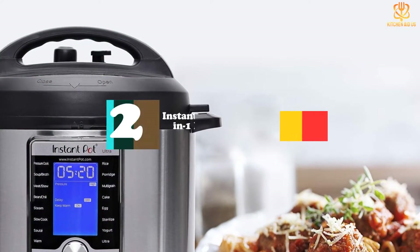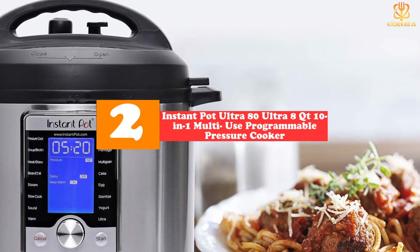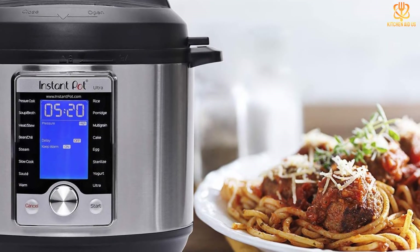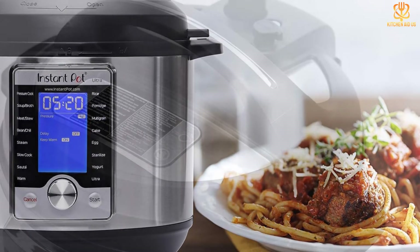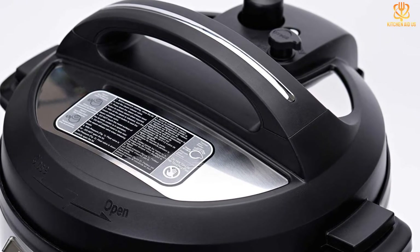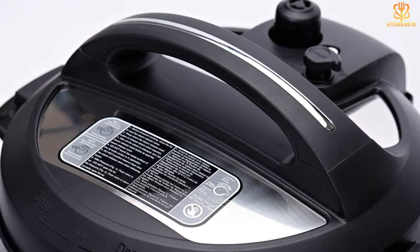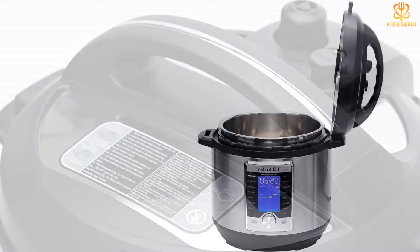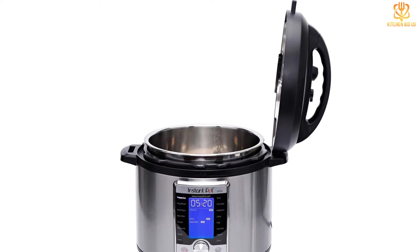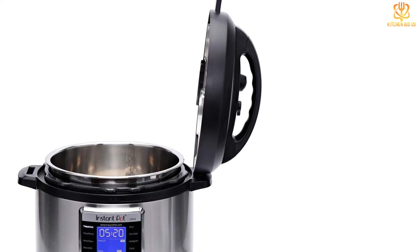At number two, we have the Instant Pot Ultra 8-quart 10-in-1 multi-use programmable pressure cooker. While six-quart instant pots are certainly popular, sometimes a large pot is the right choice for hungry families or for people who want to do large batches of food to freeze for future meals. It has presets for pressure cook, soup/broth, meat stew, bean chili, steam, slow cook, sauté, warm, rice, porridge, multigrain, egg, cake, sterilize, and yogurt, plus an ultra setting that allows complete customization of the cooking.